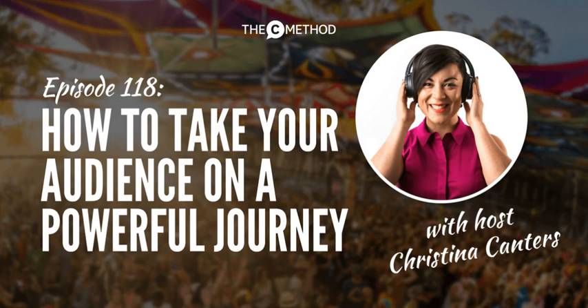Want to create a compelling presentation in half the time? Download The C-Method's speech and presentation writing template. You'll save time, feel confident and prepared for your next presentation. Download it for free at thecmethod.com/speech-template.